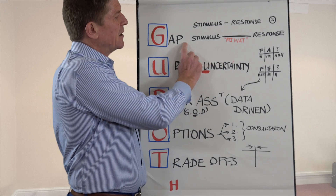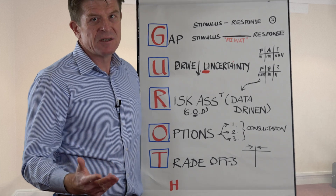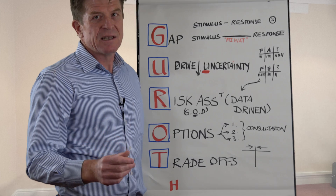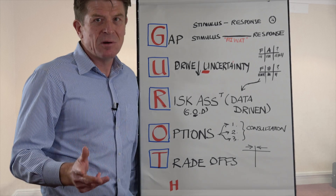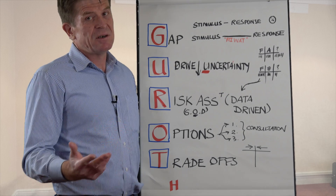Really good decision-makers actually create a gap between the stimulus and the response. So the more important the decision, the greater that gap. You know that old saying — sleep on the problem, make the decision the next morning — that's a really good rule to follow.